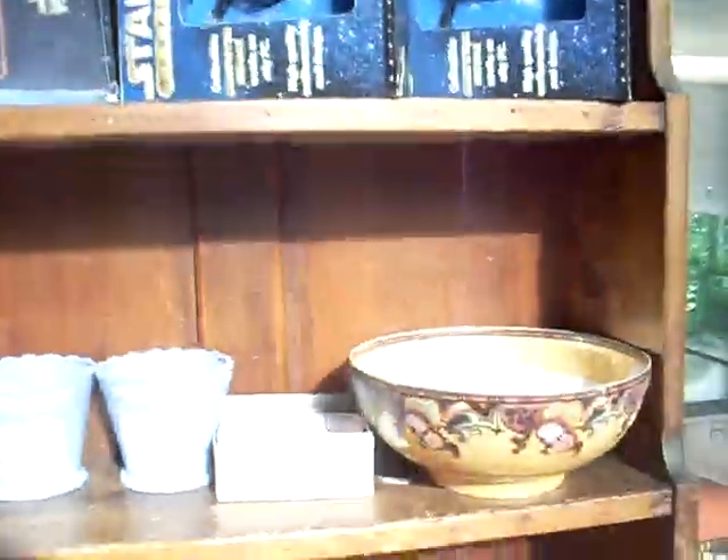Some other nice oriental watercolours I'll show you in a minute. Star Wars stuff, pretty china, glassware.